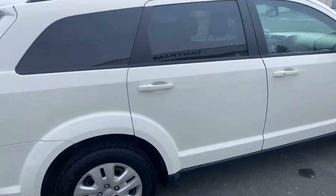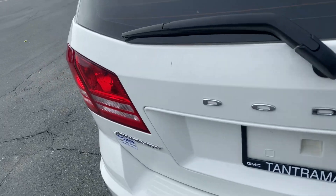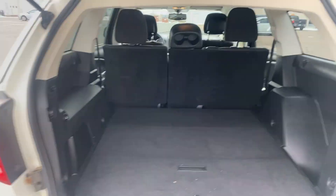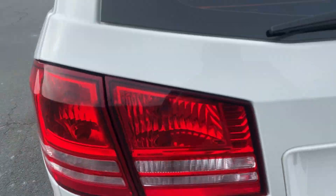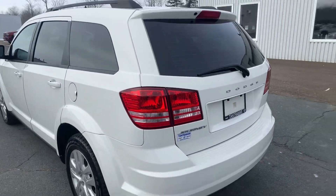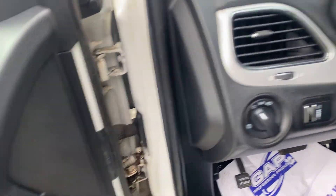The vehicle is in great condition, with lots of cargo space in the back, split folding rear seats, and automatic headlamps.